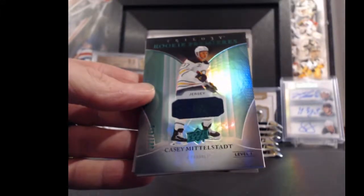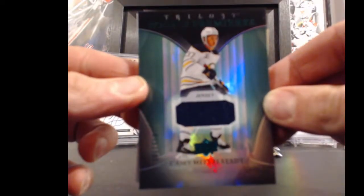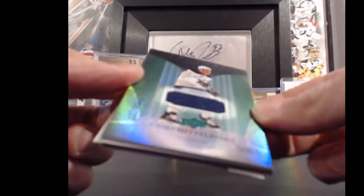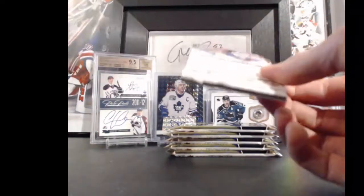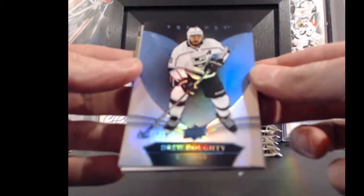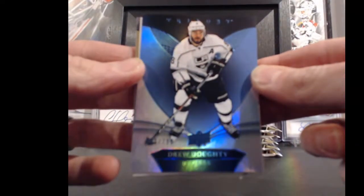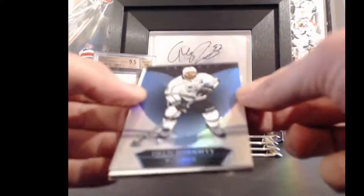Next hit is going to the Buffalo Sabres and Justin — Casey Middelstadt, jersey level one, 381 out of 499, 37 points. Congrats Justin! I like the new Trilogy this year, it's nice stuff. For the LA Kings and B. Martin — Drew Doughty, 363 out of 799, 8 points.